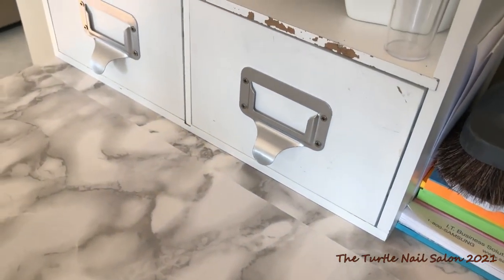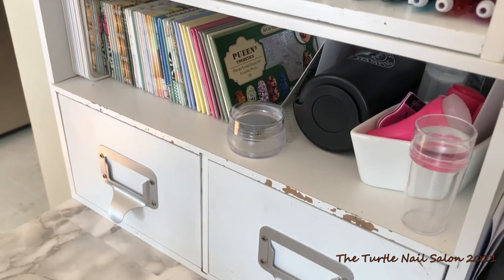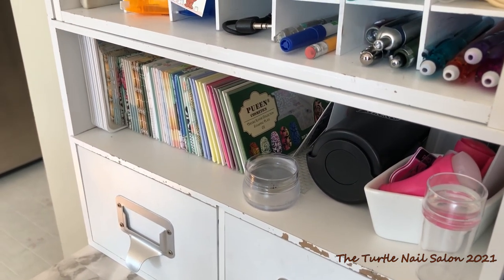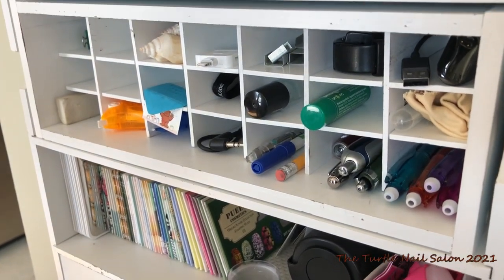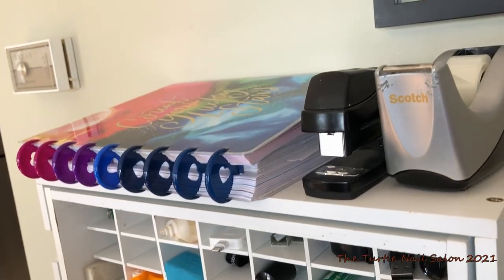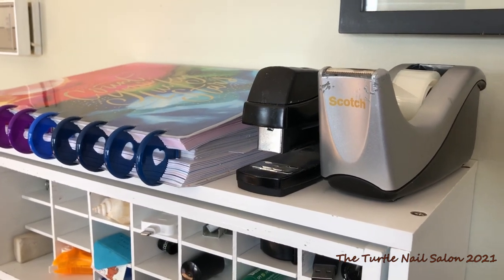And then in my drawer unit, this first drawer I use for garbage. I'm really bad at emptying garbages, so I decided if I have a small garbage I will empty it more often — and it actually does work. Then I've got all of my stamping plates. I have Queen, Moyu London, Clear Jelly Stamper. And then up here just a bunch of little things — my happy planner, stapler, and tape.